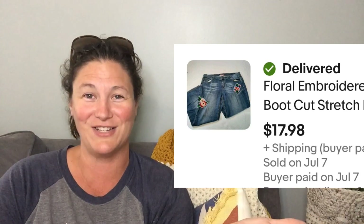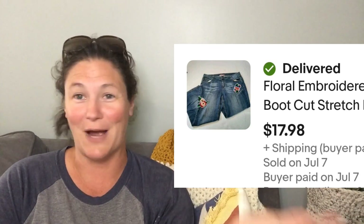This was interesting because it was a viewer sale — so thank you so much for shopping with me. I feel a little awkward, but I'm really grateful. You know who you are and thank you. Plus these jeans were really cute — embroidered and distressed, very cute.